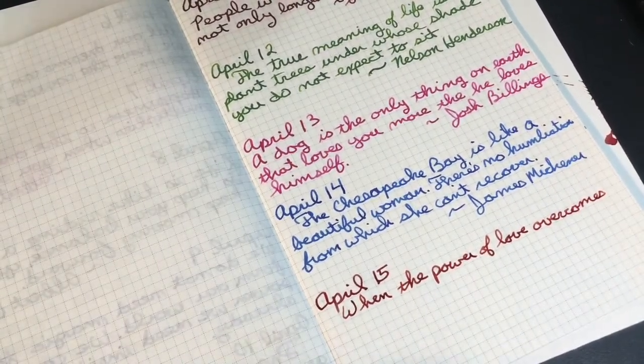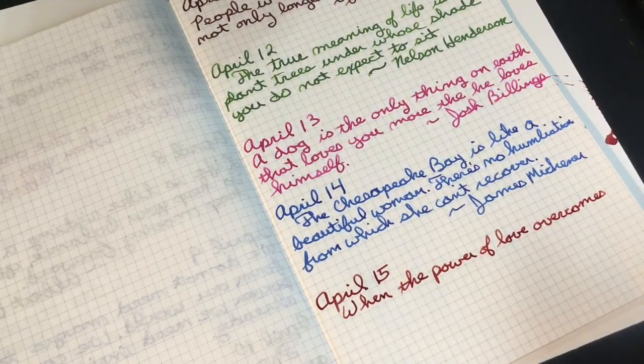Something fell off my desk — it's probably rolling into the black hole under the couch as we speak.